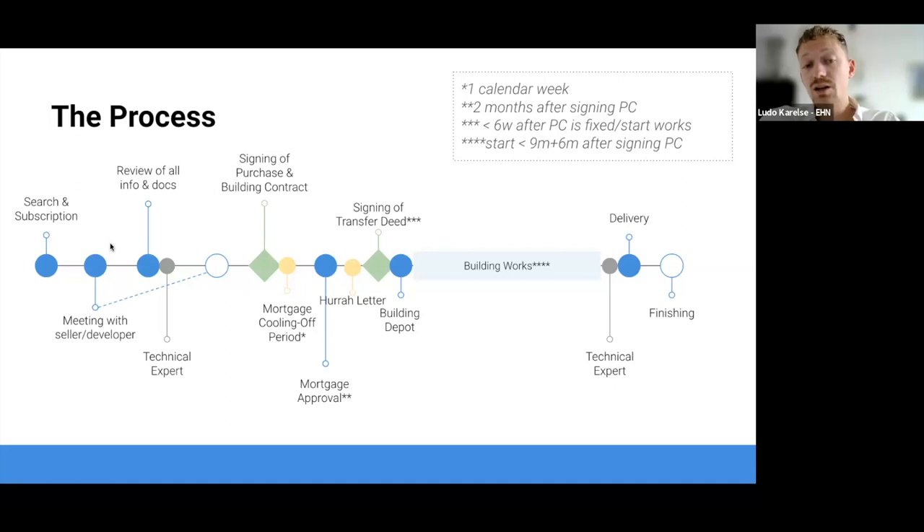If we're already convinced, we'll let them know we want to move forward and receive a purchase agreement. We'll go through it to make sure everything is legal and you understand what you're getting into. If everything is on green light, we'll sign the purchase agreement and the building contract. The purchase agreement confirms you agree to purchase the property; the building contract gives the developer permission to start building. They won't actually start immediately, but you've given them permission to move forward.